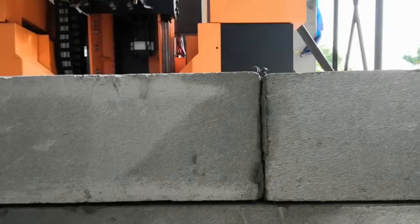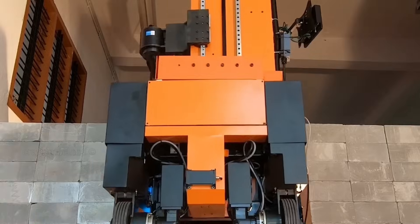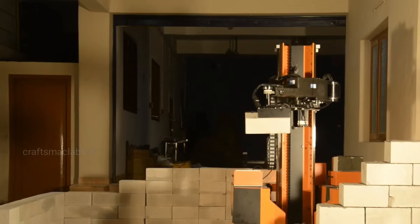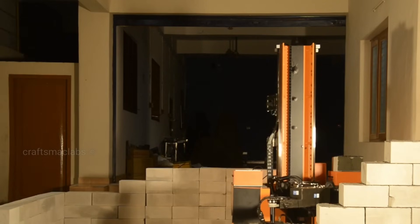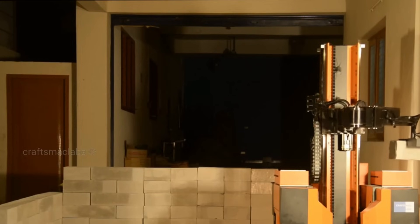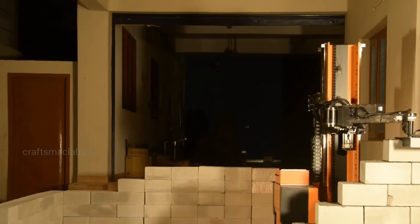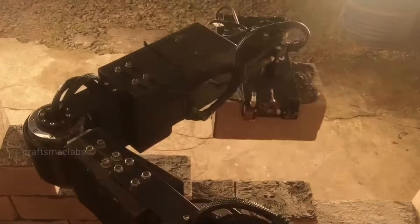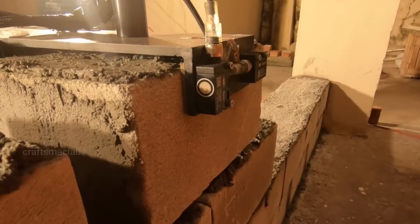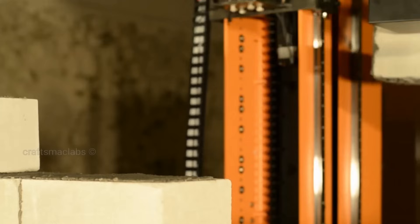This kind of versatility hints at a future where robots could automate multiple stages of building, reducing the physical strain on workers. Imagine construction projects moving faster, with fewer errors and lower labor costs. This robot could handle repetitive, heavy work while humans focus on tasks that need creativity and judgment. With its ability to work with materials like flexible concrete trellis posts, the Craftsmack Labs masonry robot is more than just a tool — it's a peek into the future of smarter, more efficient construction.